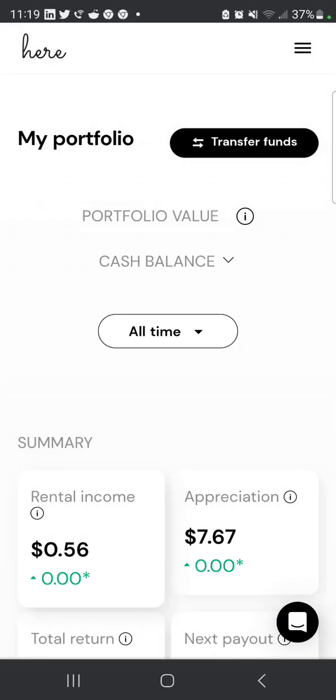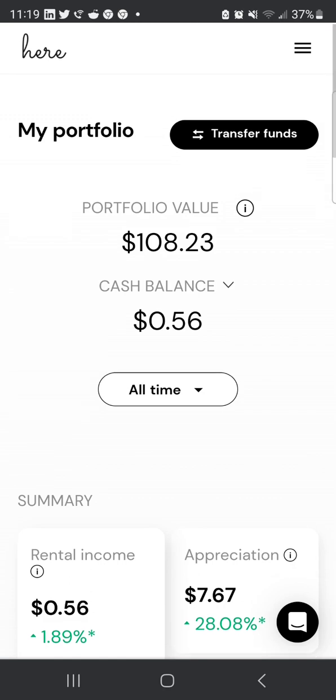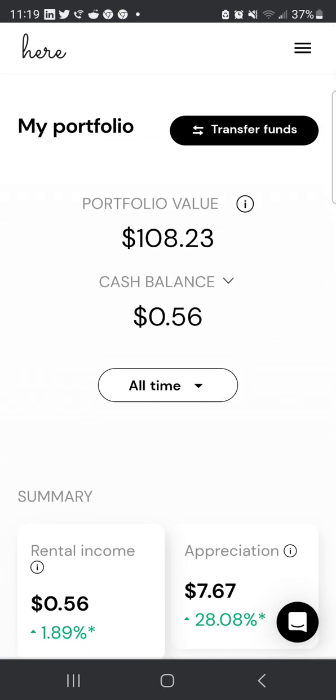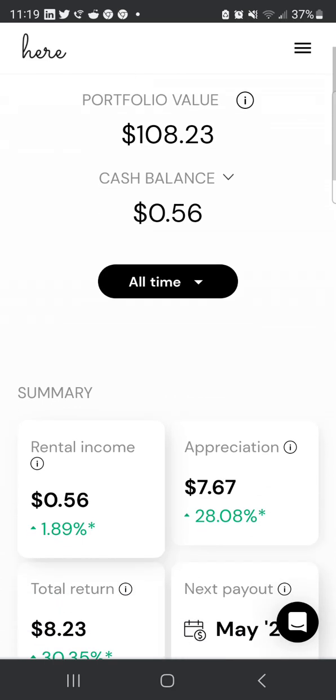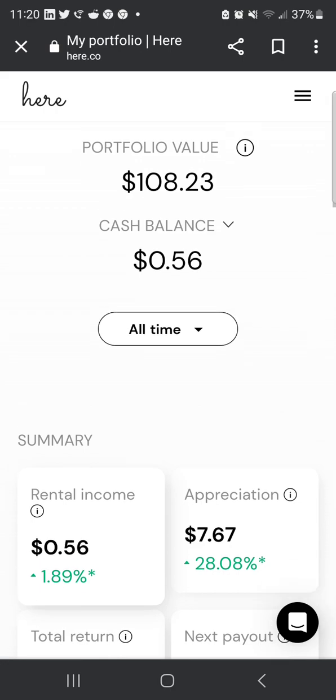I'm giving an update on my Here portfolio, which allows you to invest in vacation rentals. So far the portfolio value is $108.23, and my cash balance is $0.56. The two ways to earn money on this platform are rental income and appreciation.